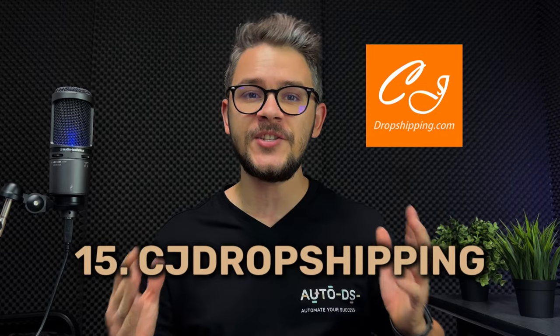At number fourteen we have Costway. They started selling on eBay and Amazon as a small store and evolved into one of the biggest retailers in Europe and the United States. They openly work with dropshippers, have close to 10,000 white label products you can brand yourself, and multiple warehouses across the US and Europe. The downside is they put their logo on every package, making branding tricky unless you're selling white label products.